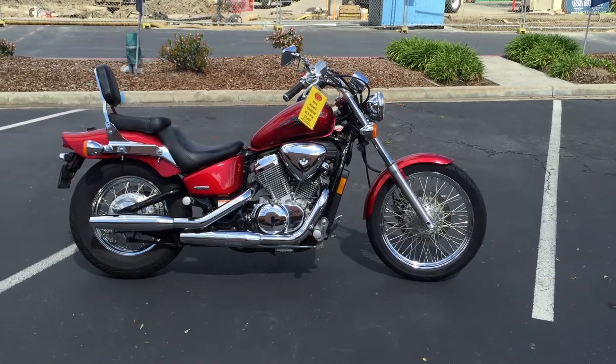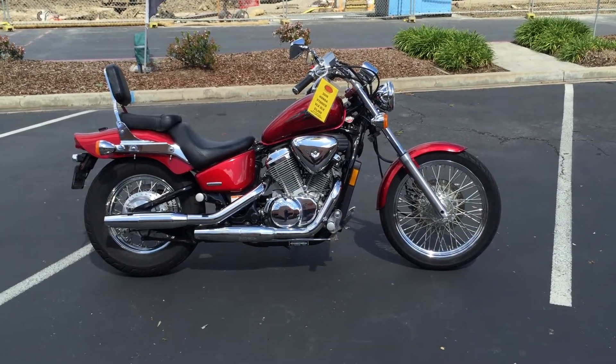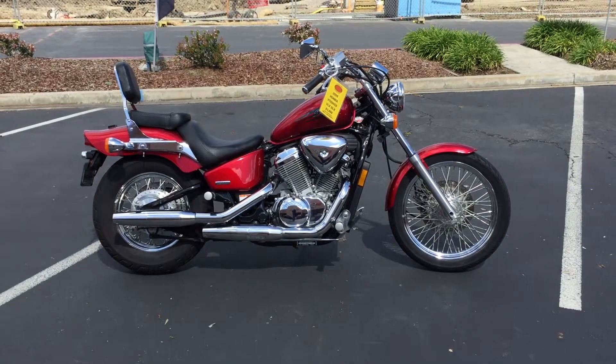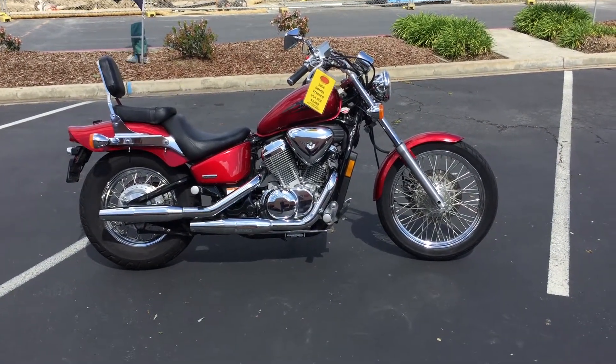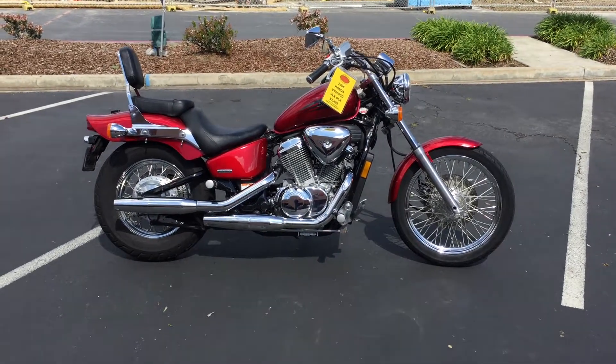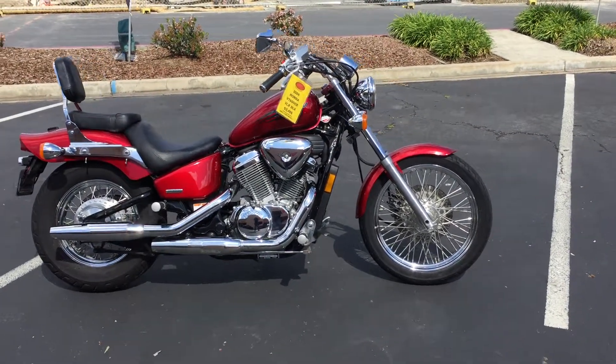Here we are at Contra Costa Power Sports at 1150 Concord Avenue, just across the street from Concord Toyota. Today we have a 2006 Honda Shadow 600 Deluxe. It's got a 600cc V-twin motor in it.